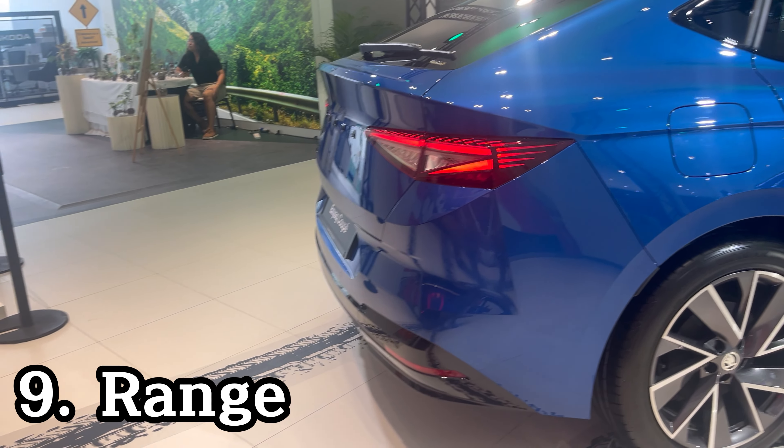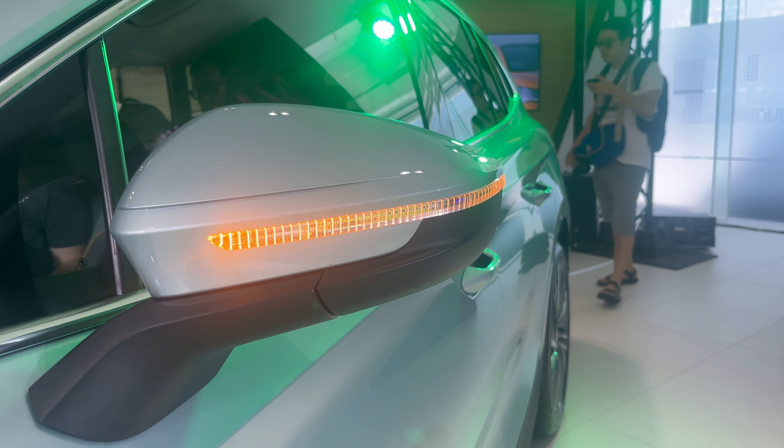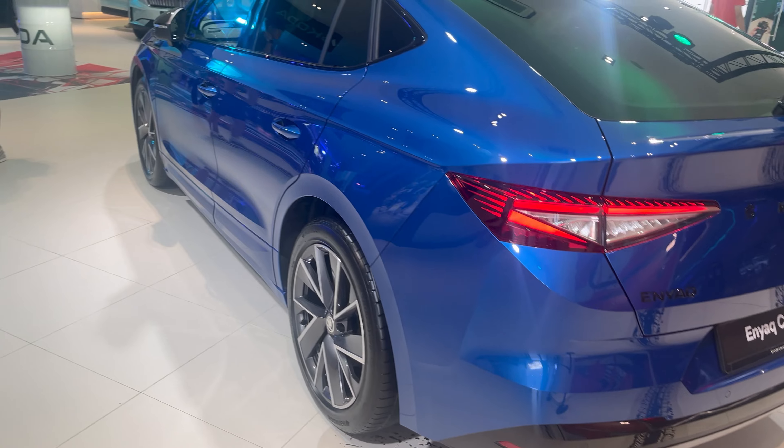The most efficient Enyaq is the IV85 with 570km of range on a single charge. The less powerful IV60 has 400km of range. The coupe versions have slightly longer ranges than the SUVs due to enhanced aerodynamics.